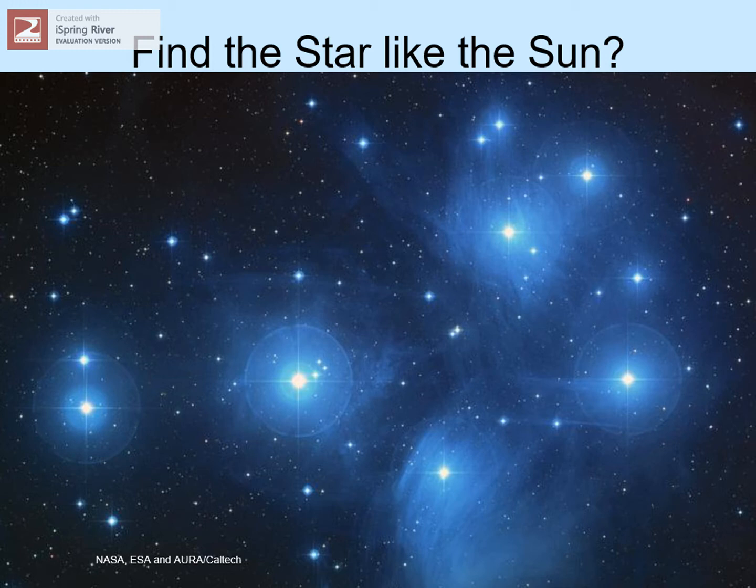We've gone through the data on these stars and found one that seems a lot like the sun. It's the same size, the same mass, the same temperature, and it's putting out about the same amount of light. See if you can guess which one it is. When you're ready, click the mouse to see the answer.